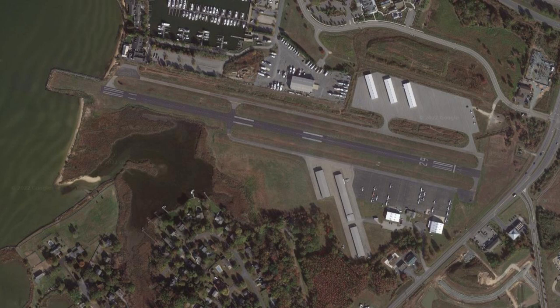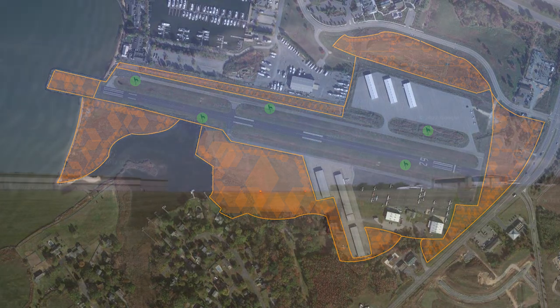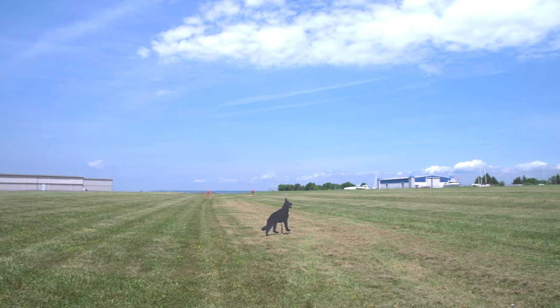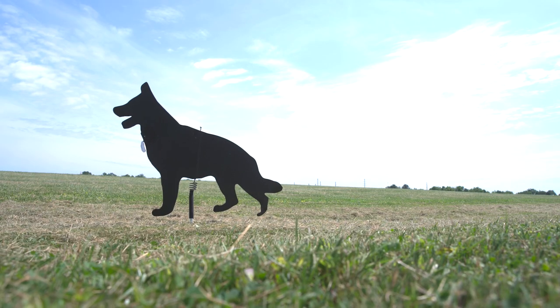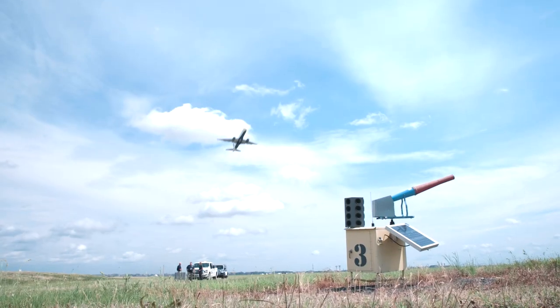Strike data allows engine and aircraft manufacturers to design aircraft parts that can better withstand impacts from wildlife. Airports use strike data to identify and eliminate habitats that attract wildlife seeking food, water, or shelter. Airport operators and biologists rely on information from strike reports to better understand hazardous species, what factors may attract them to certain areas, the dynamics of a strike such as location, time, and season, and to evaluate the effectiveness of their wildlife management program.